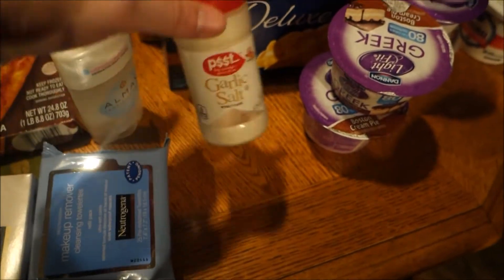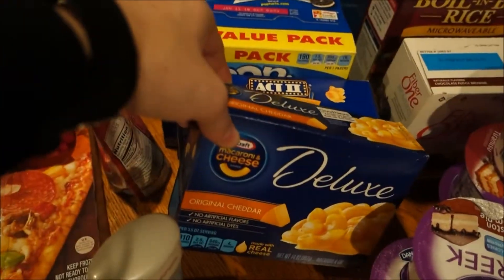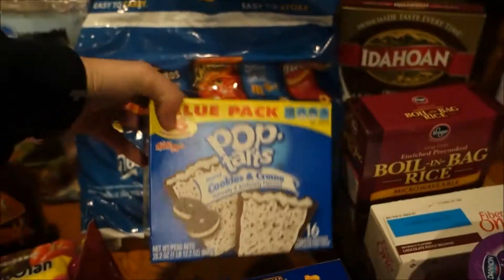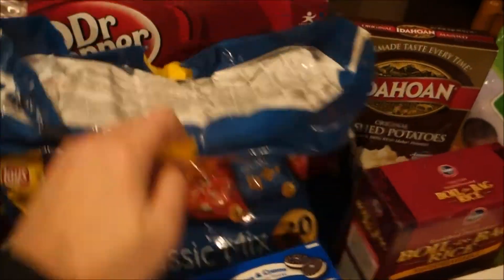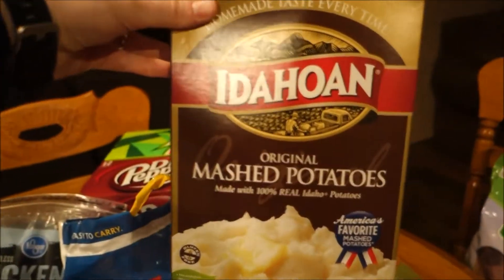I got some garlic salt, mac and cheese, a small box of my favorite Butter Lovers popcorn, Isaac's pop-tarts, a variety package of chips, Hugs juices, and two boxes of soda.